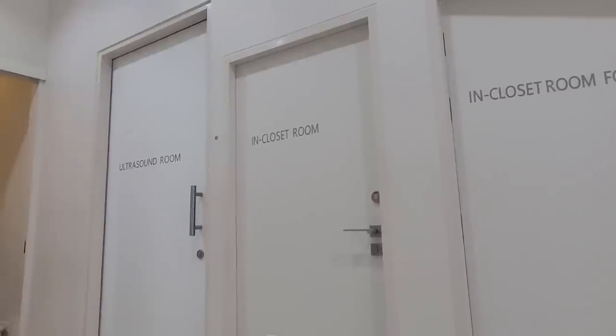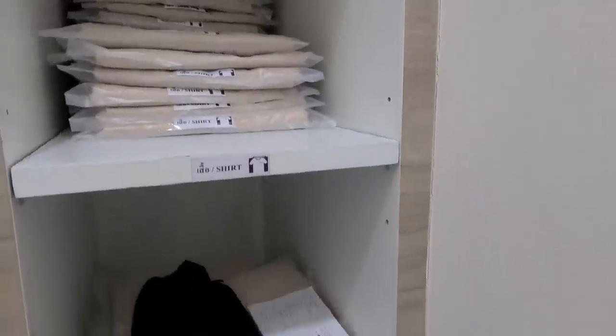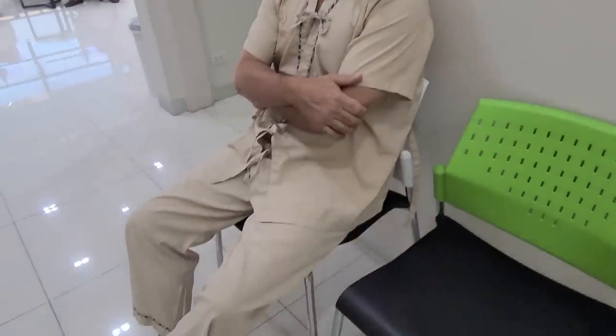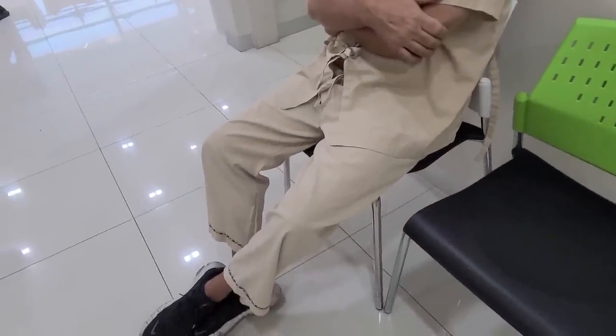They take your weight - I've lost six pounds since being in Thailand, feeling pretty good about that. Then you get to wear these really cool hospital gowns as soon as you go upstairs. I did try to keep them but they said no. Everything is very efficient and very clean.